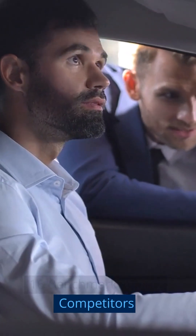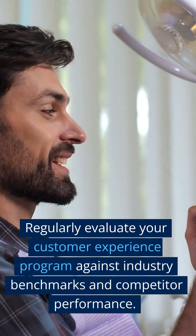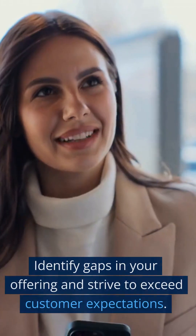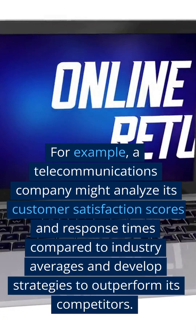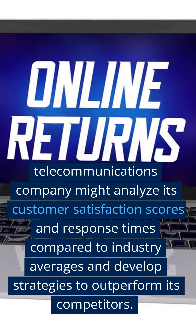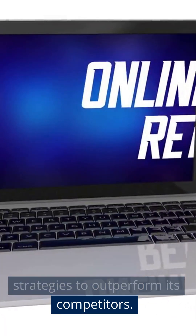Step 16: Benchmark Against Competitors. Regularly evaluate your customer experience program against industry benchmarks and competitor performance. Identify gaps in your offering and strive to exceed customer expectations. For example, a telecommunications company might analyze its customer satisfaction scores and response times compared to industry averages and develop strategies to outperform its competitors.